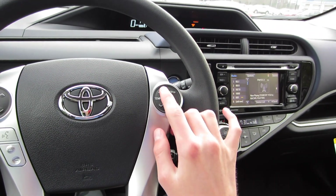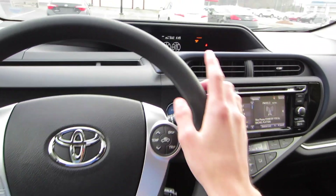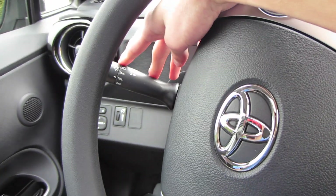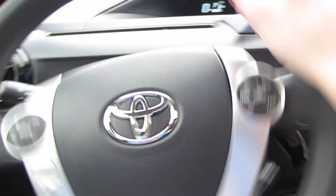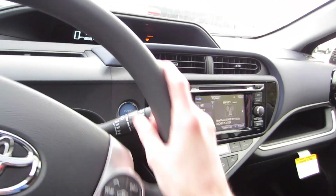Over here on this side, we do have our temperature controls for our automatic climate and the display and trip reset for our center screen. Over to the left, we have our controls for our blinkers and LED headlights. And then over to the right, we have controls for our variable intermittent speed wipers.